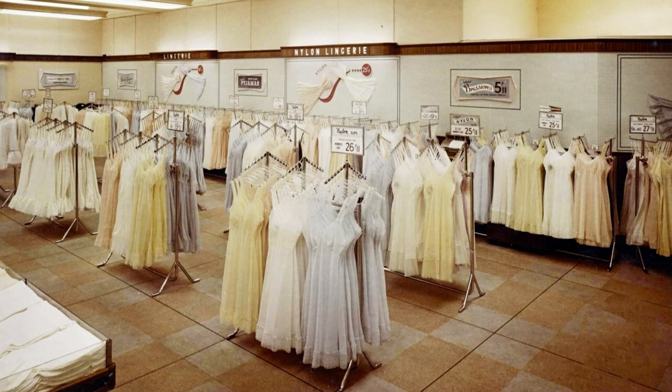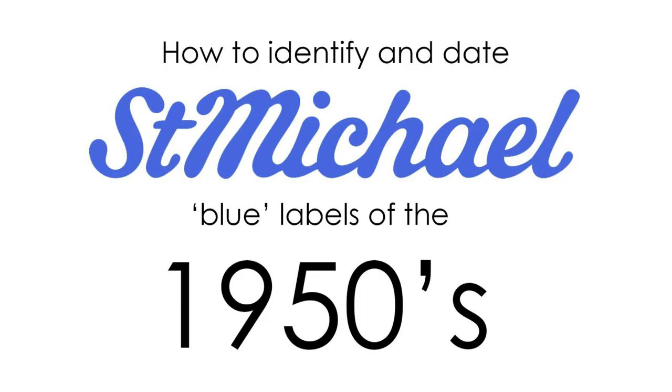By 1954, Marks & Spencer offered no less than 27 different styles of nylon slip in their stores — that's amazing. The St Michael lingerie brand became synonymous with quality and choice. Here are some distinguishing features of 1950s St Michael labels.